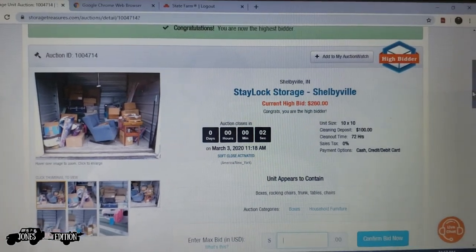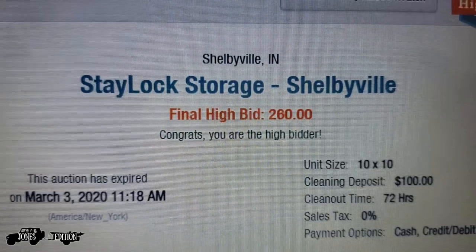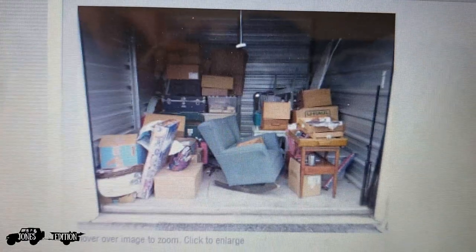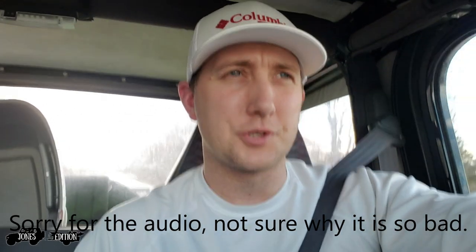Five, four, three, two, one — we just won a unit! Two hundred sixty dollars, about thirty dollars more than I wanted to pay. We are back at it again, I bought another storage unit. A lot of you have been asking when I'm going to buy another one — today is the day. I needed some more stuff for the flea market booth, I'm running low on furniture, so it was perfect timing.